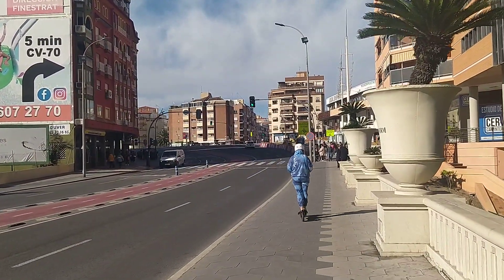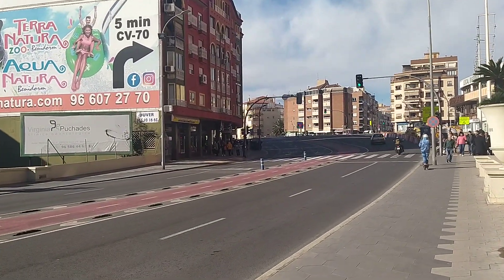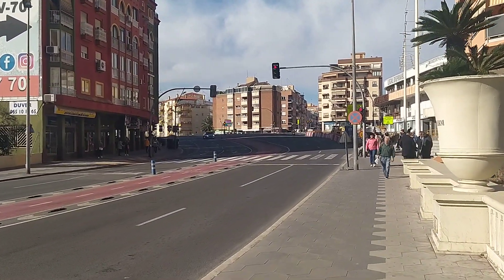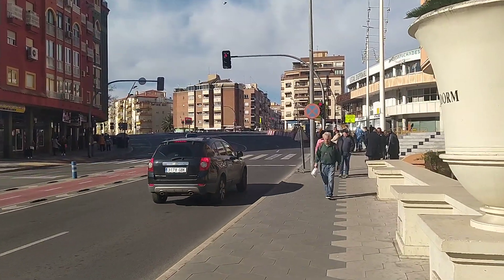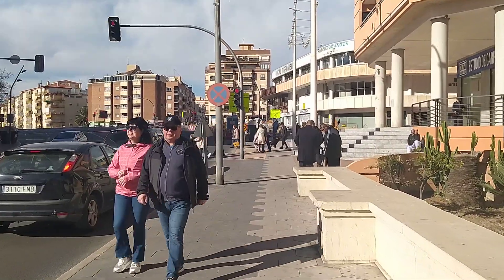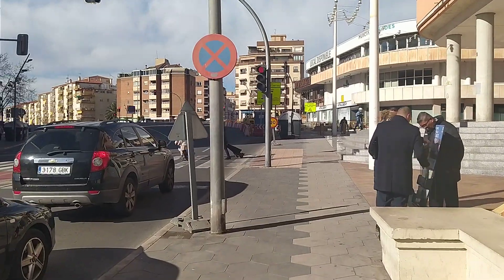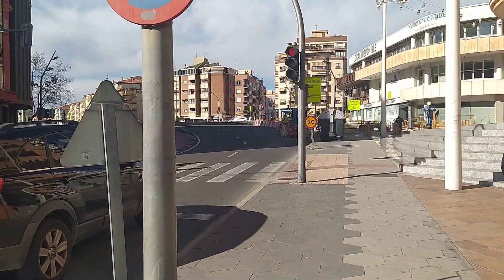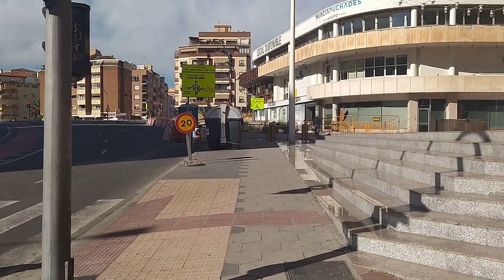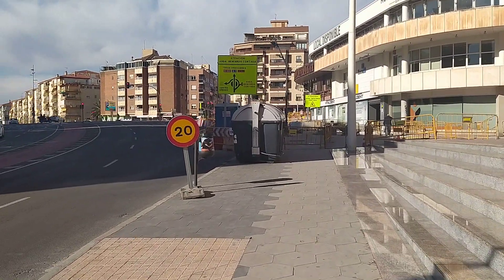Absolute beautiful day in Benidorm again, guys. Good to see the nice weather starting again. Fingers crossed it will last. I've got a few fans coming over in a couple of days — they're coming over Tuesday, so fingers crossed we'll be able to go for a dip.